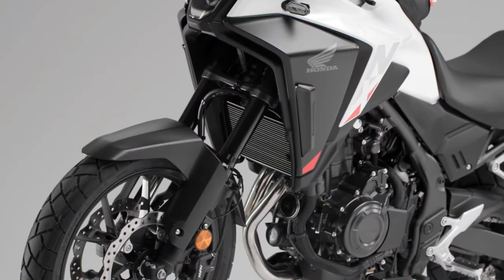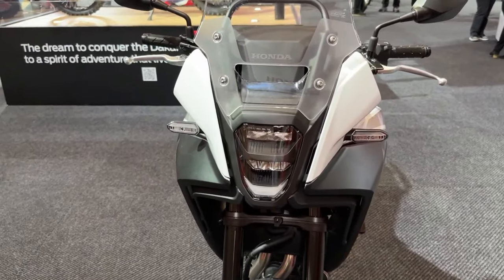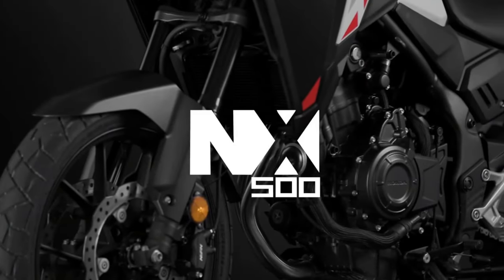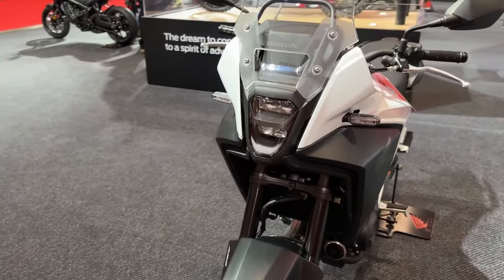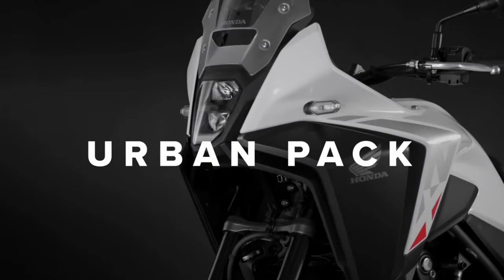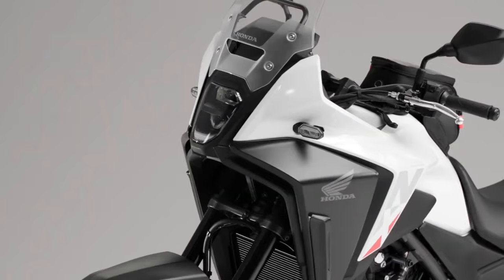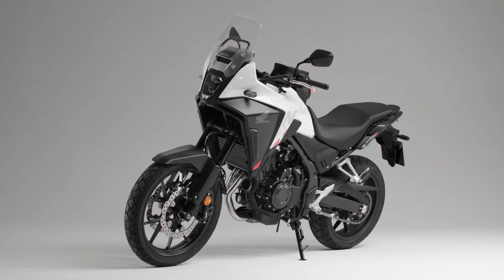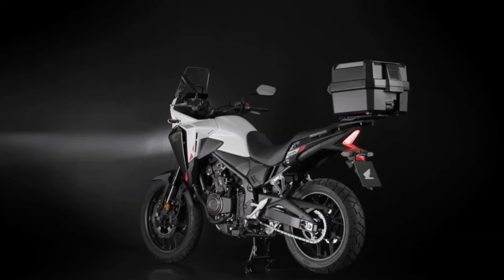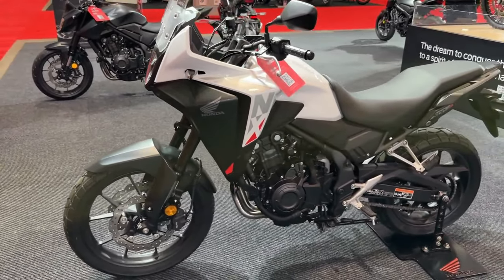The already lightweight package now weighs in at three kilograms less than before, at a total of 196 kilograms. New spring rate and damping settings in the 41mm Separate Function Fork Big Piston — SFF-BP — upside-down USD forks are said to improve reaction and feel for both road and off-road riding. Similarly, new settings can be found in the monoshock at the rear — an area of the CB500X that I noted during my time with it in the UK in early 2022 required improving, as I found the rear compression a little too soft while the rebound matched.